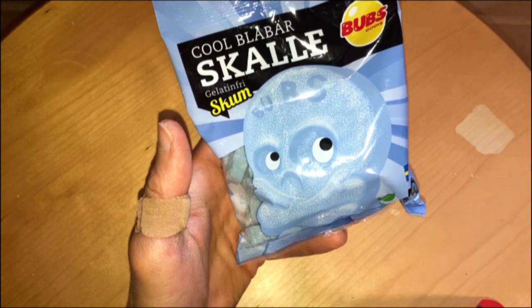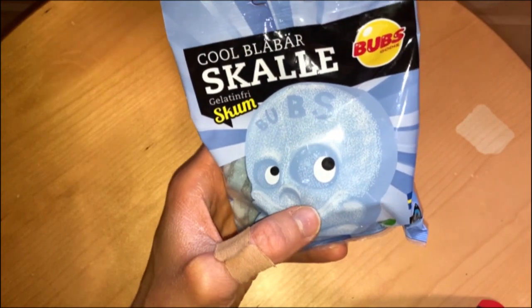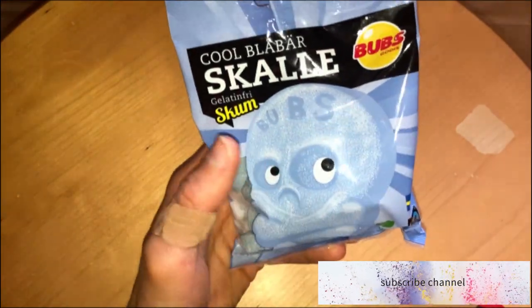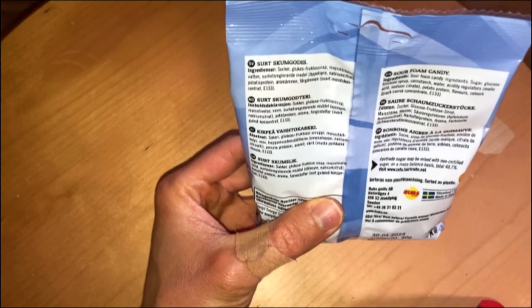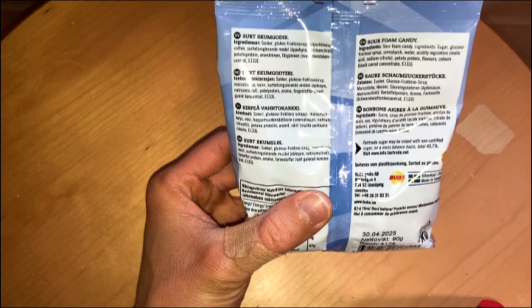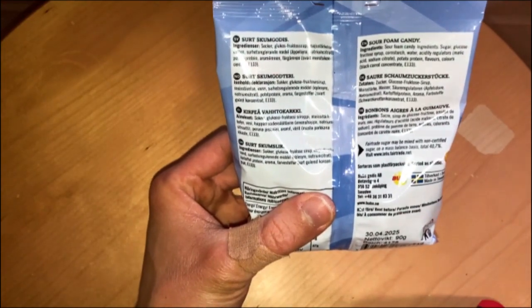The flavor is cool. 'Plåbärbär,' which means frozen — frozen blueberry, or blueberry. They don't even add any blueberry here. It is just black carrot for the flavor or the color.